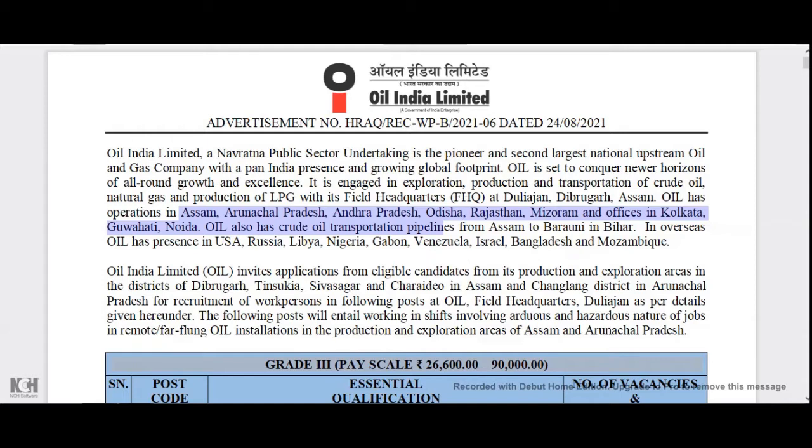You can see the project in India. This covers states including Assam, Arunachal, Andhra, Rajasthan, Mizoram, Kolkata, and Noida.